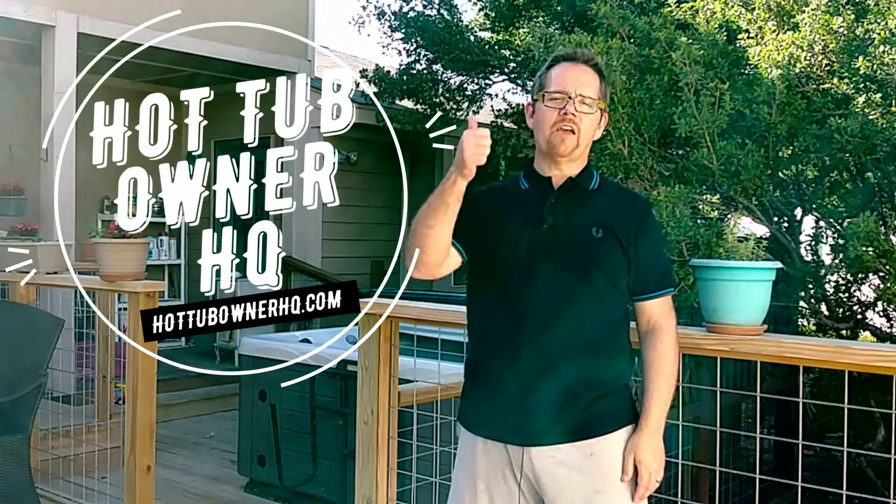Anyway, my name is Jeff Campbell. This is my channel Hot Tub Owner HQ. I would love it if you gave me a thumbs up — it helps YouTube show my content to more people. Hit the subscribe button and the bell notification button so you get notified of future videos. If you have something you'd like to see in a future video, or something you weren't crazy about, leave a comment below — I'll do my best to respond to every comment, even the constructively critical ones. I'll see you in the next one.